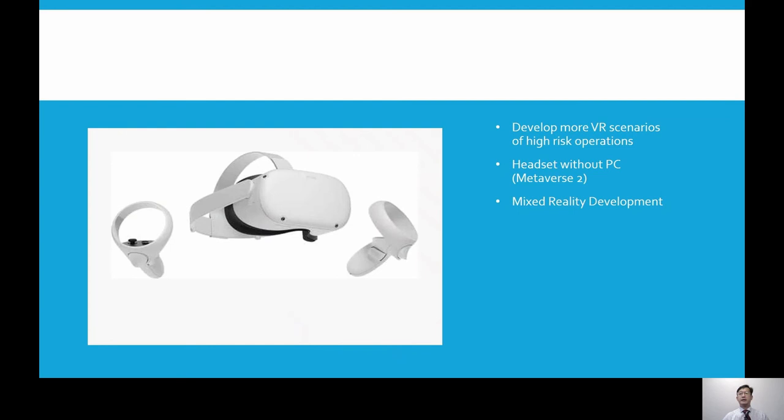Moving ahead, we will be developing more scenarios. Currently we are developing with a terminal operator on safe mooring operations using VR. Our current VR setup uses the HTC Vive, which requires a powerful PC and fixed mounted sensors to track movement. We would like to explore VR headsets that do not require a PC and fixed mounting sensors, such as the Meta Quest 2. We are also looking into developing mixed reality training that will be able to address some of the issues around touch and feel in the operation.